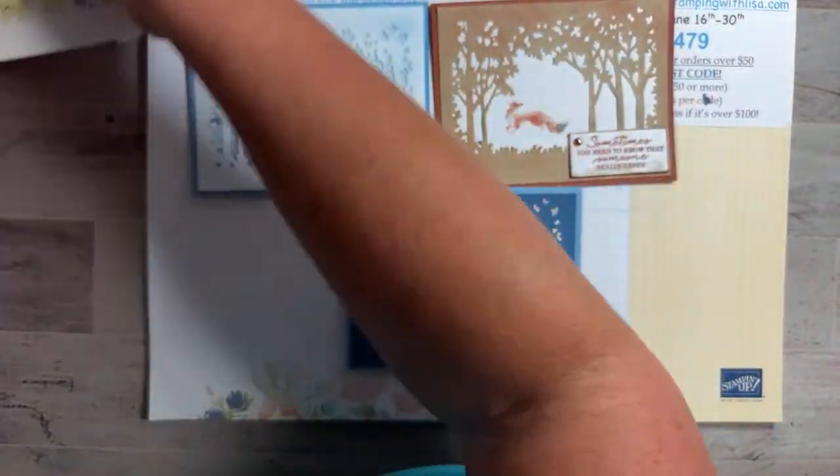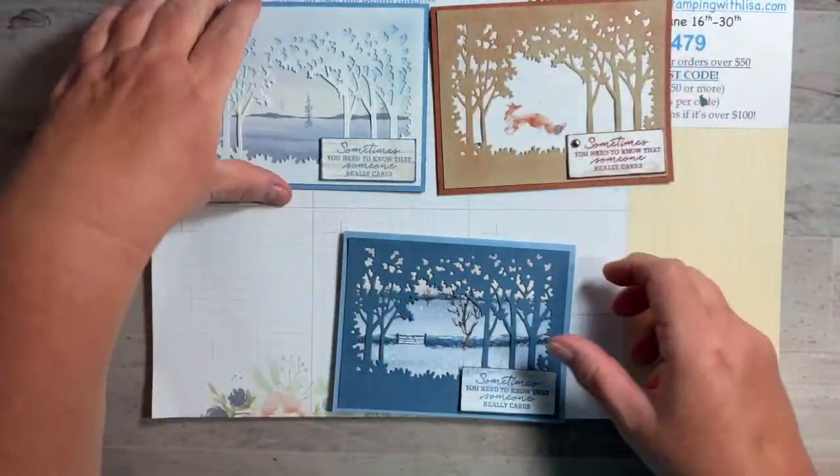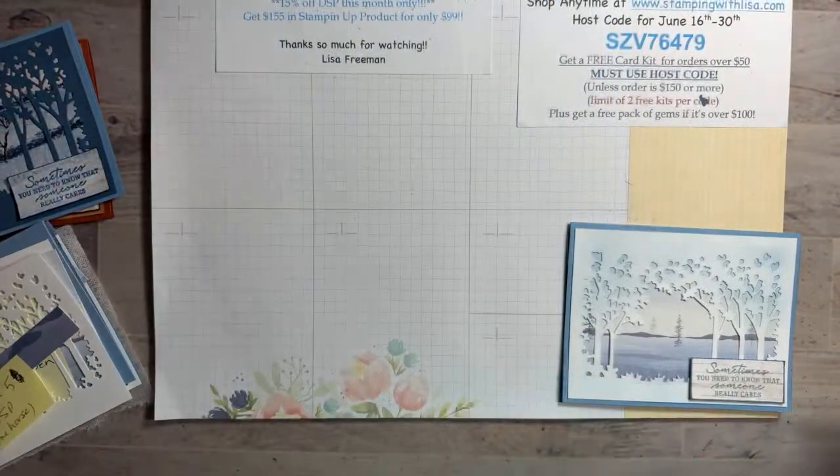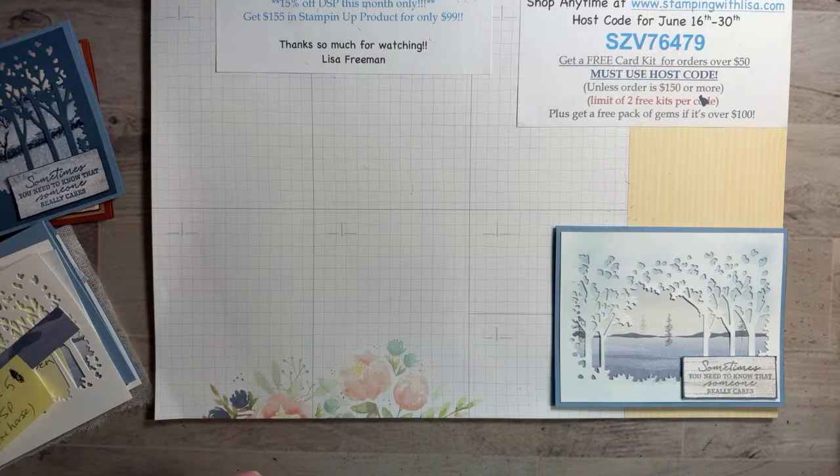So let's get started. We're going to start with the lightest one first. This DSP didn't say Christmas to me either — I thought it was wintery but you could use it for anything. The name is One Horse Open Sleigh and it's online only, so it's not going to be in a mini catalog.